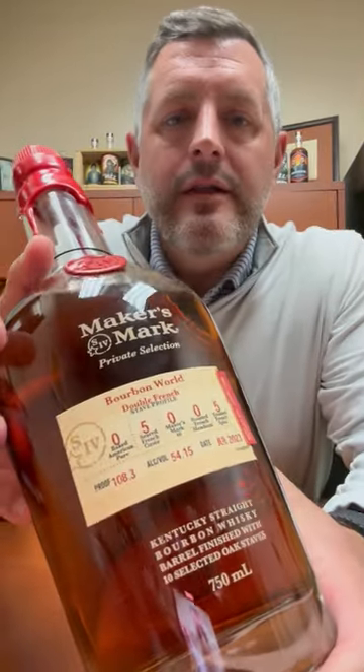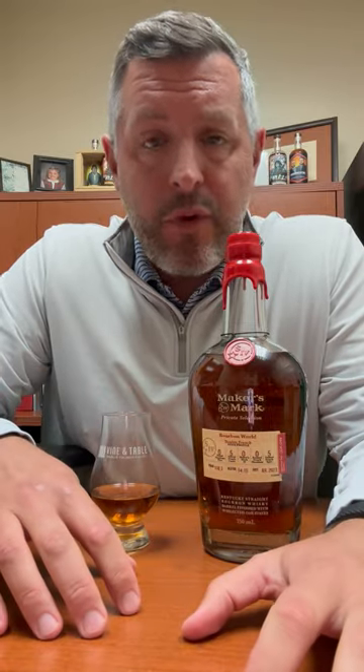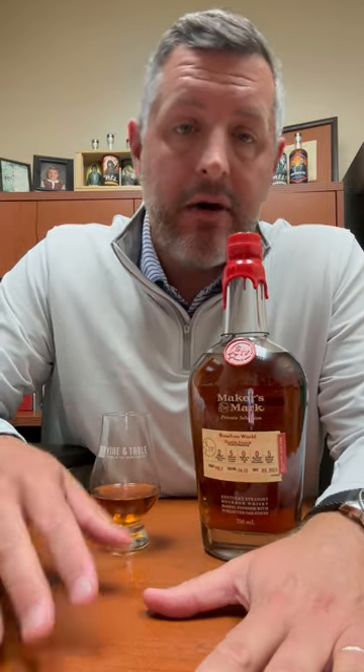All right, today I am taking a look at Maker's Mark Private Select because we're putting all of our Private Select barrels on sale. Regular price $69.99, we're doing them all $54.99 through the end of the year. So great opportunity to jump on any of the Private Selects you see out in the store.